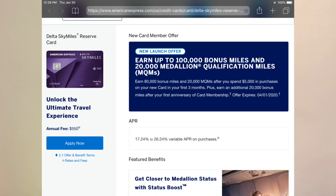So you get 100,000 Delta miles total — 80,000 after the spend, plus an additional 20,000 bonus miles after your first card anniversary. That's really, really awesome. I still have a lot of Delta miles left from my Delta Gold card signup bonus.